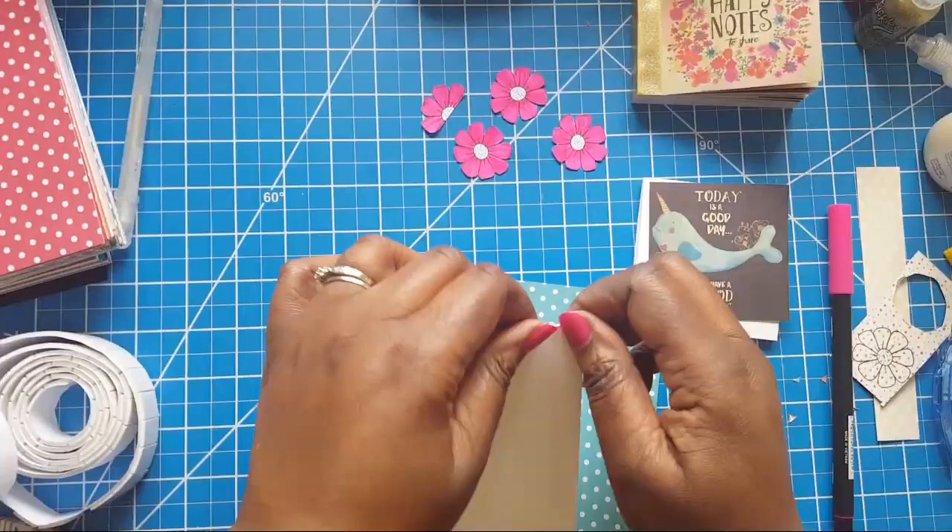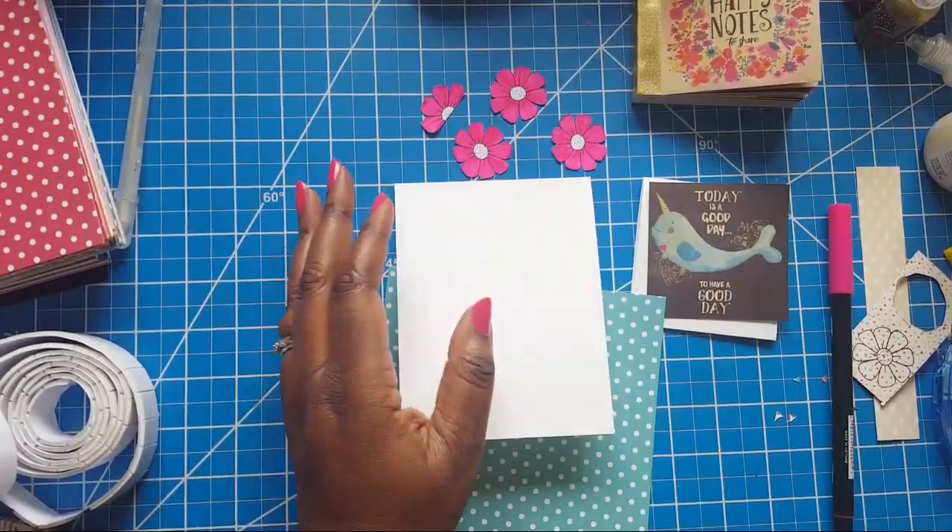Does anyone need to know how to cut the card stock when making this style? Let me actually get a piece that's not cut yet to show you.